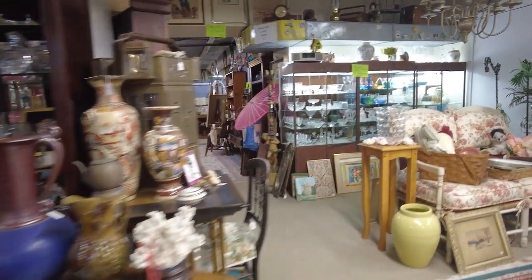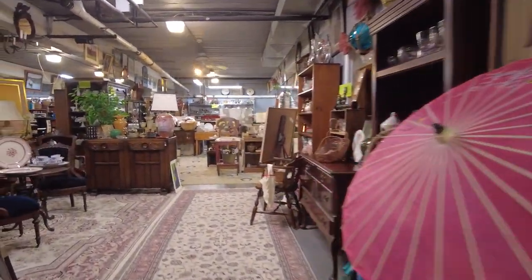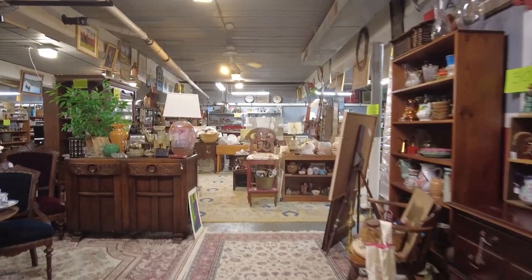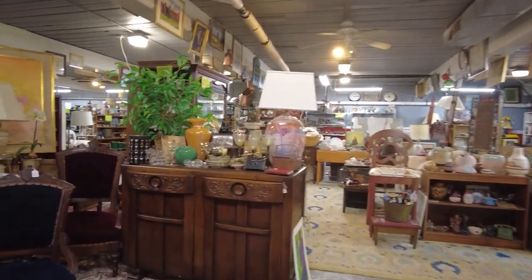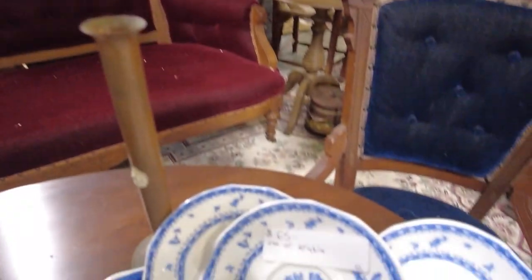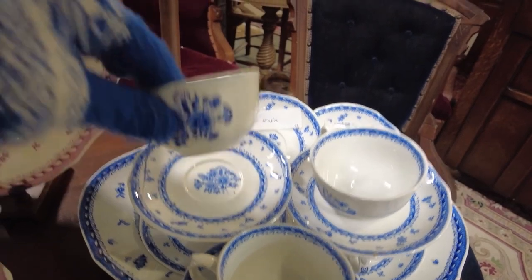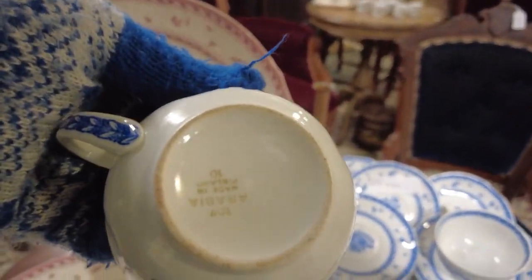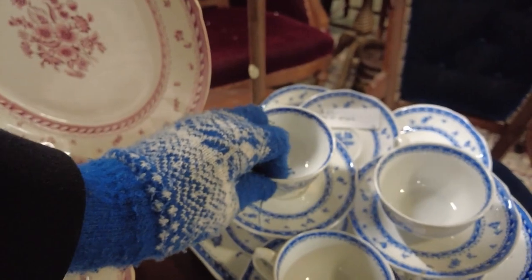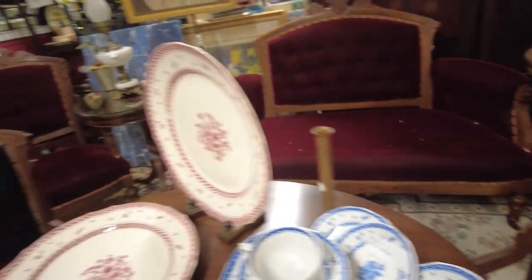Everything except for a few booths is 50% off — I couldn't get over that. The sale goes to the end of February, so I'm going to have a good look. I'll probably grab a few things and then come back for more. Another cute set at 65, so that'd be half off. Although I think I have enough teacups; I really need more dinner plates. So I might think about that big set I just saw on the dining room table as we walked in.